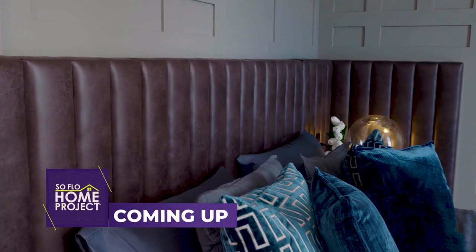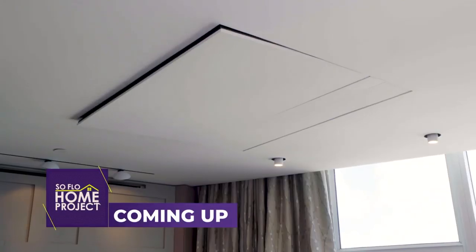Coming up next, this beachfront penthouse tour continues in the master bedroom, which will not disappoint.